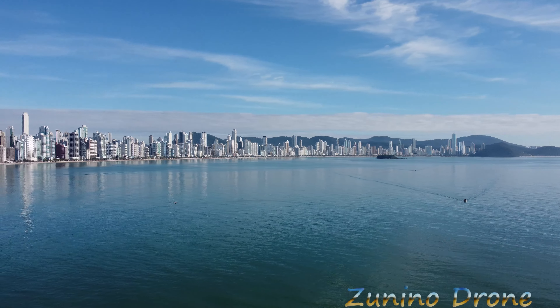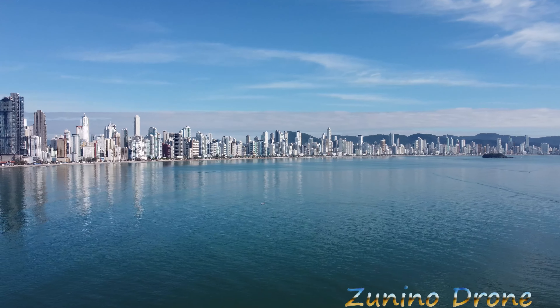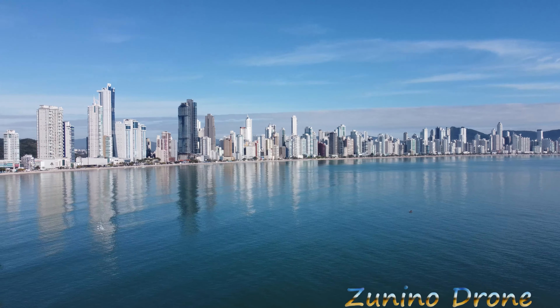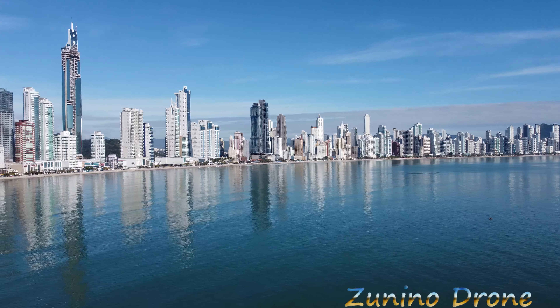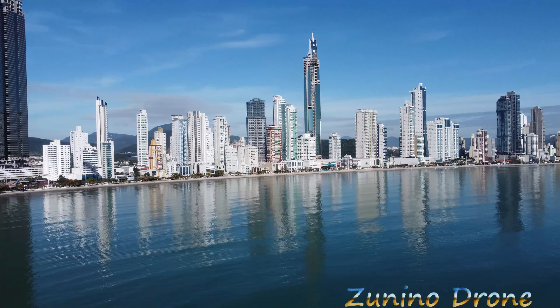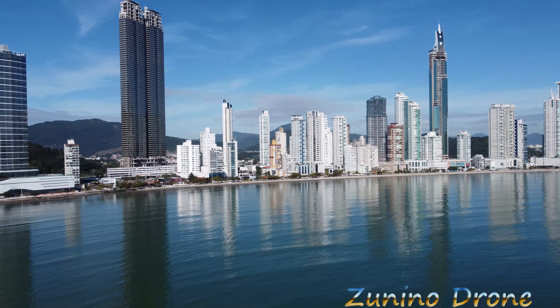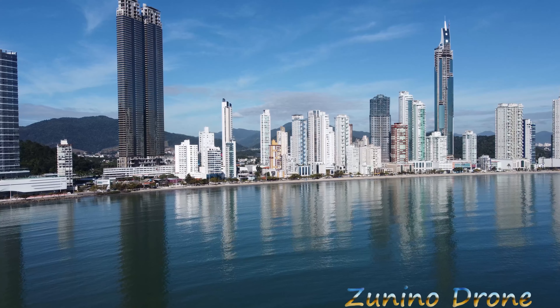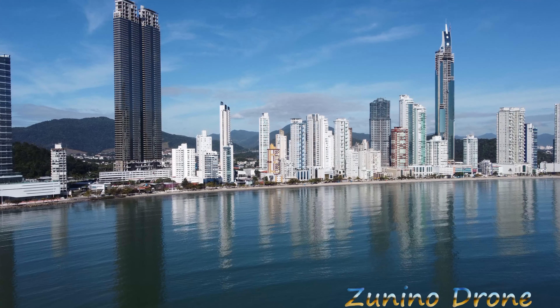E aí galerinha, Zunino Drone na área, beleza pessoal? Estamos aqui na cidade de Balneário Camboriú, 80 km ao norte de Floripa. Pra mim, uma das cidades turísticas mais lindas desse nosso Brasil, galera. O foco desse vídeo é nas Torres Gêmeas, o edifício composto por duas torres chamadas Yacht House. Acho que é assim que se pronuncia.